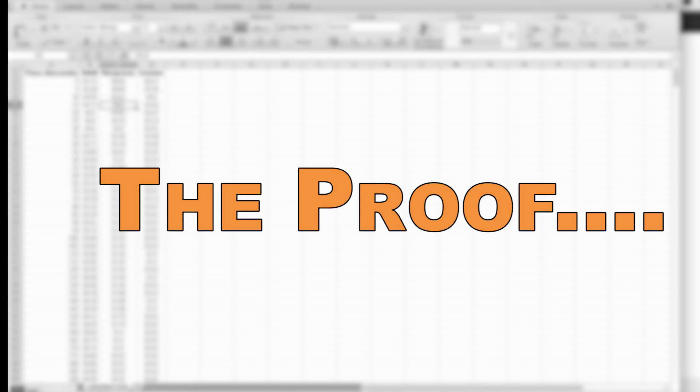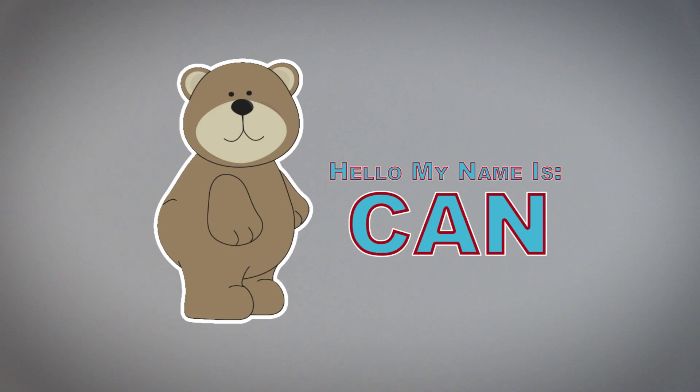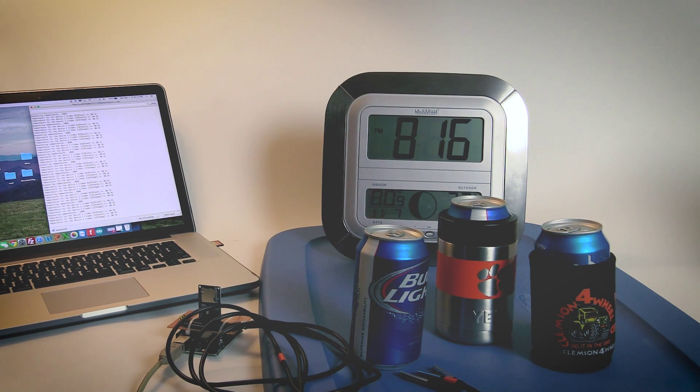We will compare three liquid temperatures over a one-hour period, taking measurements and charting every five seconds using a custom-built data logger. The code and schematics can be found on my personal website, link below. The comparison will be done between a Yeti Coolster, a heavy-duty neoprene koozie, and a bare can as a control.